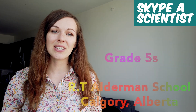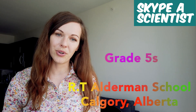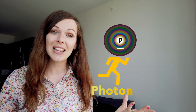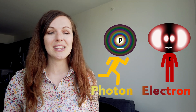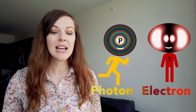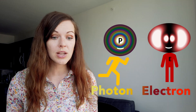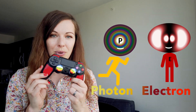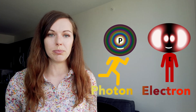This is a video for grade 5s of the R.T. Alderman School in Calgary, Alberta, Canada, and for everyone that wants to meet my two little electrified friends, the Photon and the Electron. They are super small so we cannot really see them with our naked eye, but with their help we will understand how we can use the sun to power our homes, our phones, my little PlayStation controller, and even big things like cars and school buses.